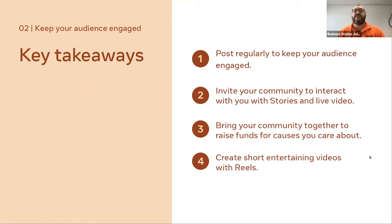Bring your community together to raise funds for causes you care about — for Christmas, Easter, your store's birthday, anything like that. Create short entertaining videos with Reels. On a question from Andrea about whether Instagram video should be landscape or portrait: always portrait. Everyone's doing Instagram through their phone, not desktop, so people will be consuming it on the phone. For IGTV — the longer-format Instagram video — portrait works. But for Instagram generally, portrait is the way to go.